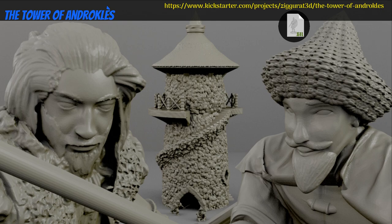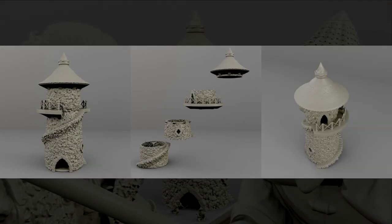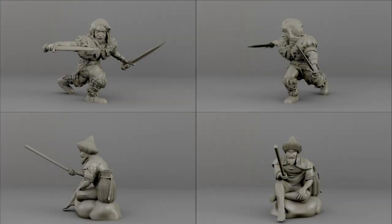The Tower of Androcles: printable minis and tower by Ziggurat 3D Studio of France, their first Kickstarter campaign. This set includes two characters and a multi-floor tower with textured interior. You can get any of the three individually or all together, and you can also get a commercial license. This campaign ends on March 19th, with rewards expected the same month.